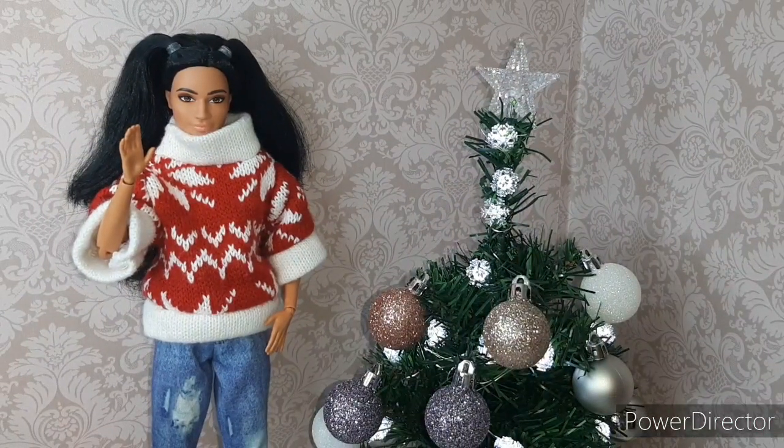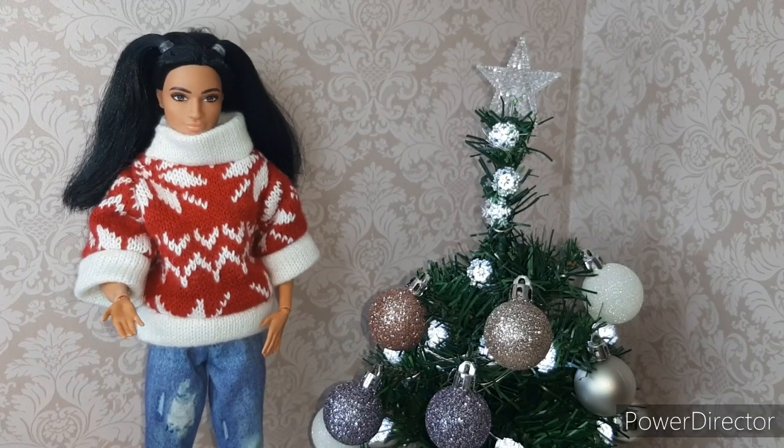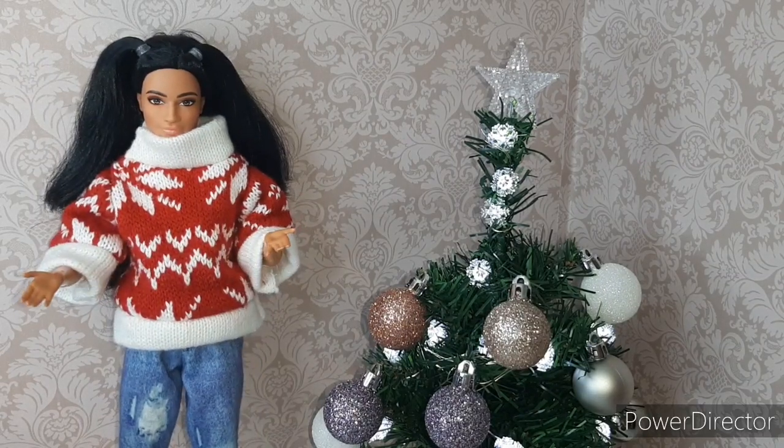Hi guys and welcome, or welcome back, to Garden of Dolls! Today I will show you what I got for Christmas this year. I'm really grateful for every present I received. Now let's begin!